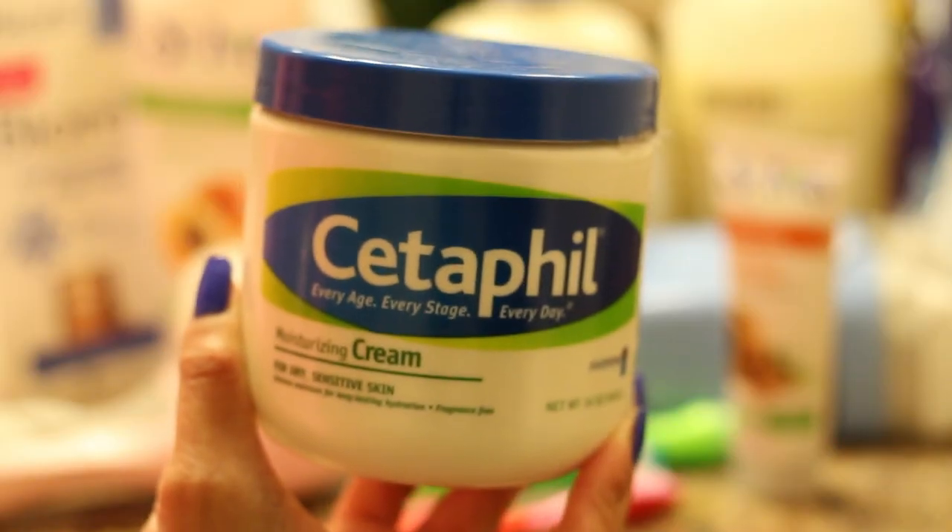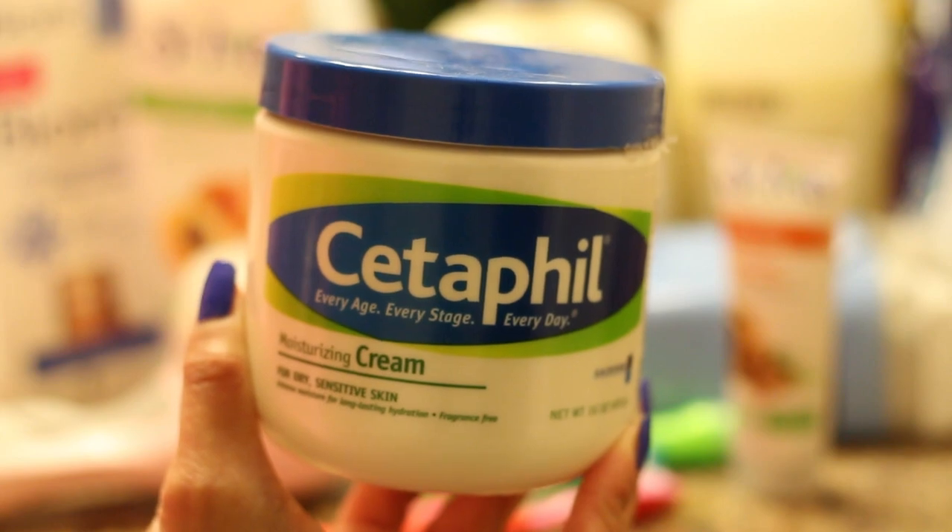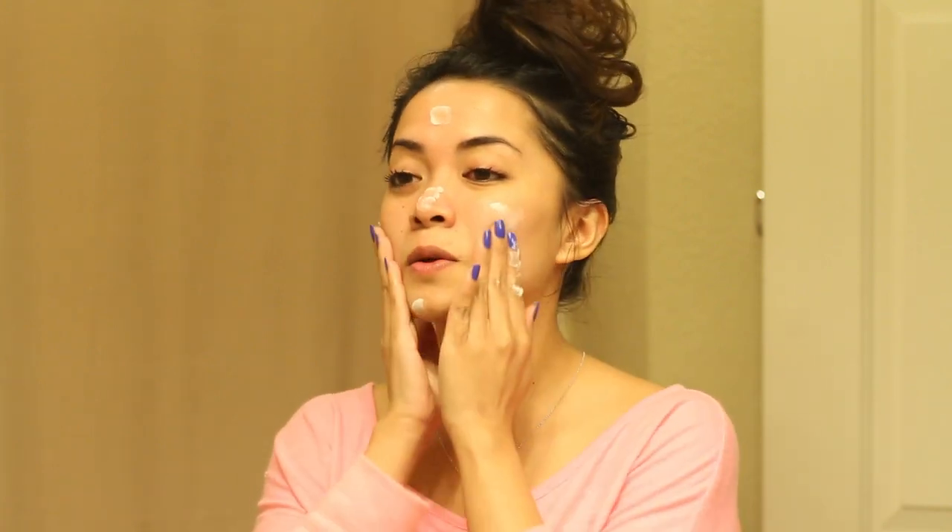The last step to my skincare routine is my Cetaphil Moisturizing Cream. I've mentioned this product a few times in my past videos, and it is hands down one of the best moisturizers out there. It doesn't leave you oily or anything — it gives you the perfect moisture. I am just absolutely in love with it.